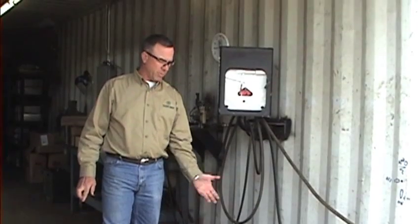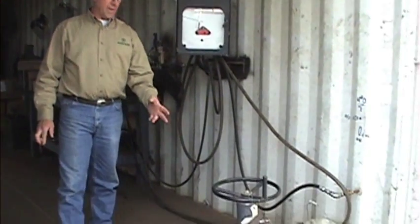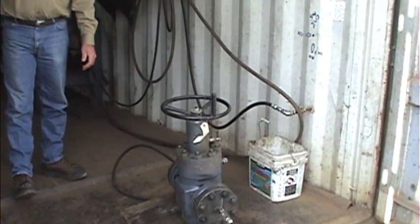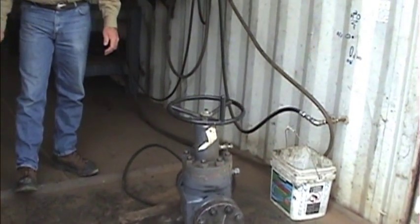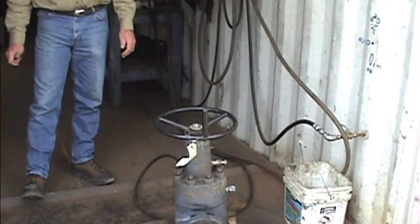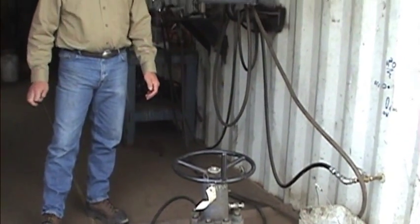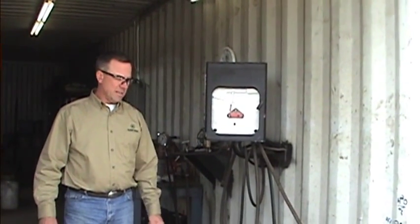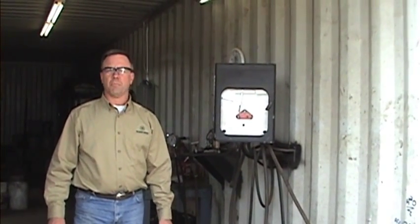This is our hydrotest area. This is where we test everything that leaves the shop. We test everything with water pressure. We flange valves up on both ends and test them to API spec. Our T&G standard covers this, and we do it for each valve and every flange. Everything is pressure recorded with a chart recorder and is pressured up to its maximum body pressure.